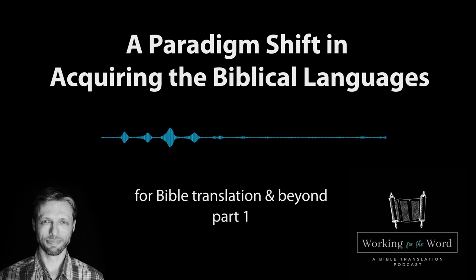Now, why is that? I would like to propose three main reasons. Number one: intimidating methodology. Number two: insufficient technology. And number three: expense. Let's break these down one by one.